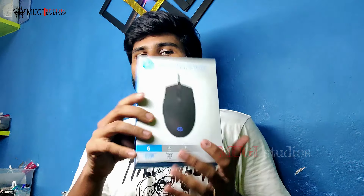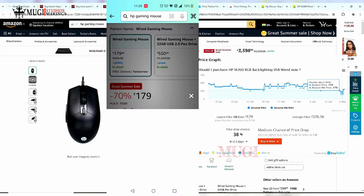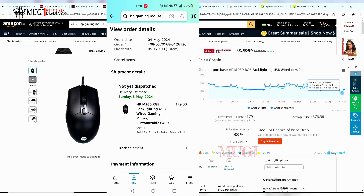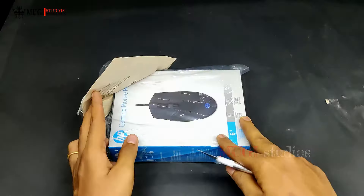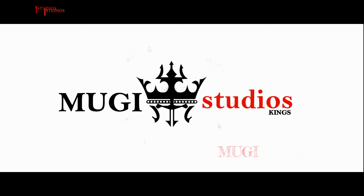Let's see how we have a gaming mouse and let's see how you can check the rate. Welcome to Vujoos.